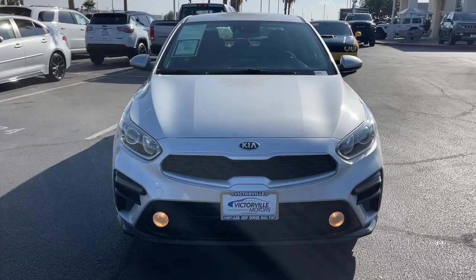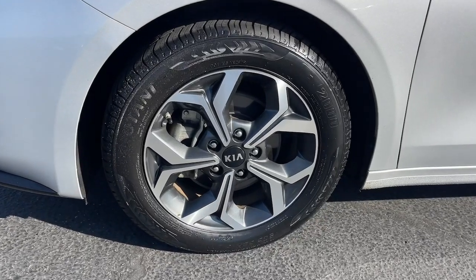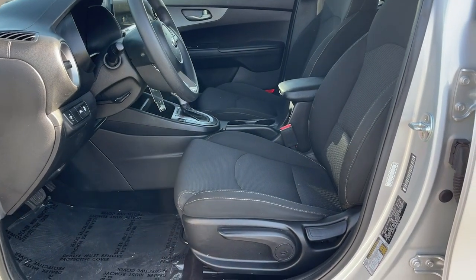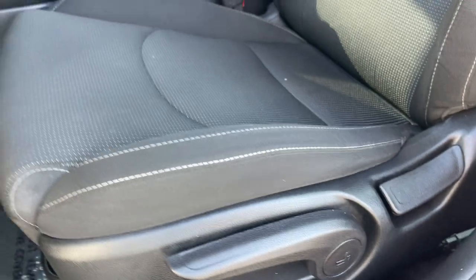These are just some of the great options this vehicle comes with: Apple CarPlay and/or Android Auto, keyless entry, lane keeping assist, backup camera, electronic stability control, aluminum wheels, alarm, steering wheel audio controls, intermittent wipers, and traction control.